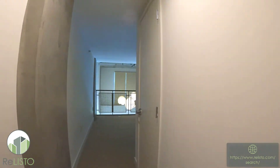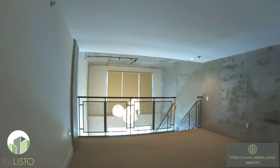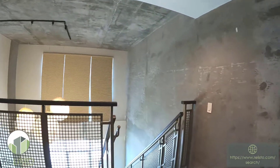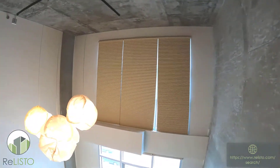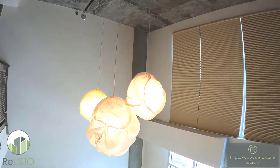Let's go ahead and step back downstairs. On the way back down we can take a peek at this beautiful chandelier. Very nicely done.